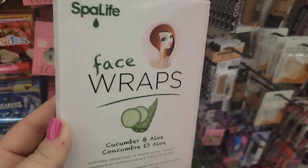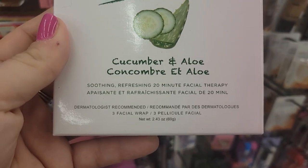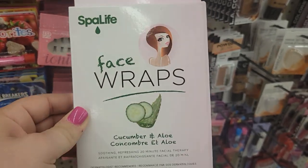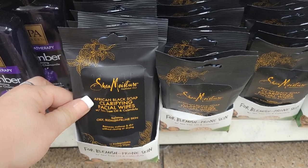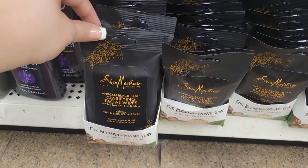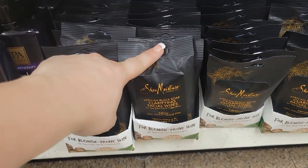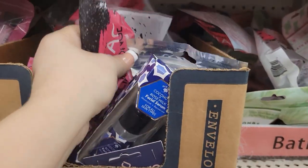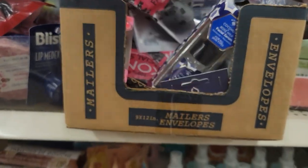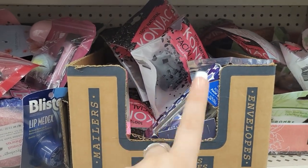Over here they have Spa Life Face Wraps Cucumber and Aloe — you get three facial wipes for a dollar. This is a really great deal, something I have not seen before. Brand new, guys, do not give up. They have a fully restocked SheaMoisture African Black Soap clarifying facial wipes — I checked the price at Walmart and I believe they were like $5.95 for a small pack like this. They also brought back the Cognac facial sponges as well.